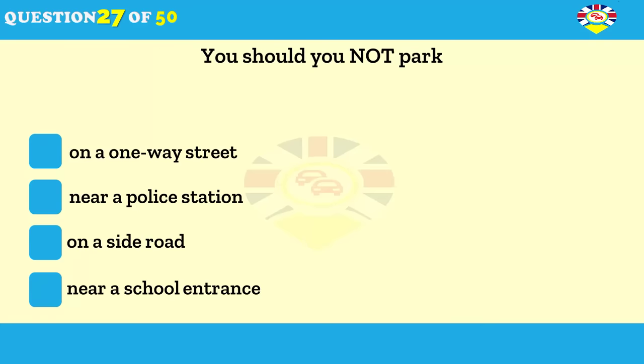You should not park: on a one-way street; near a police station; on a side road; near a school entrance.